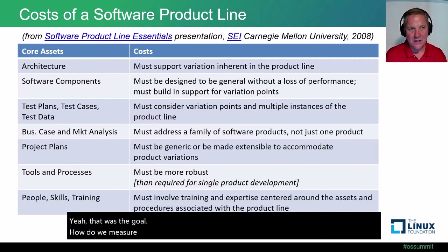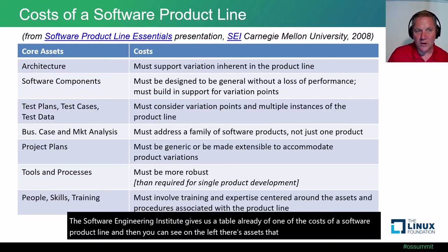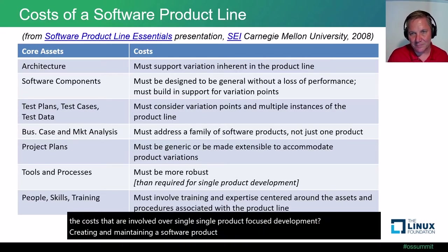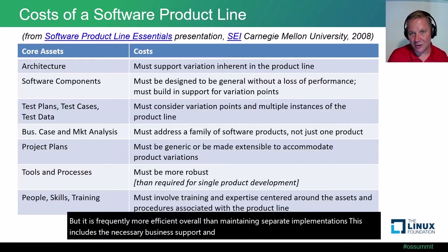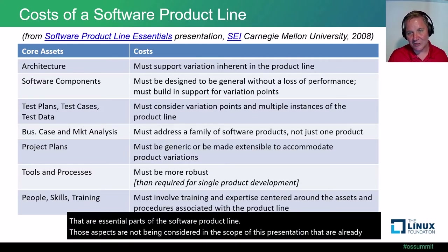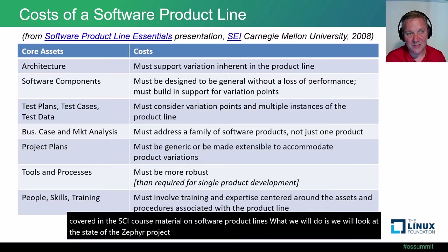How do we measure this? The Software Engineering Institute gives us a table of what are the costs of a software product line — assets are identified along with the costs involved over single product-focused development. Creating and maintaining a software product line is not free, but it is frequently more efficient overall than maintaining separate implementations. This includes necessary business support and governance structure, which are essential parts of the software product line but are not in scope for this presentation. What we will do is look at the state of the Zephyr project ecosystem related to each of these core assets.